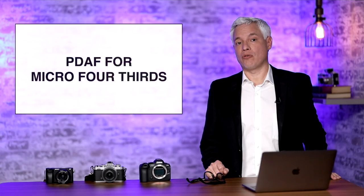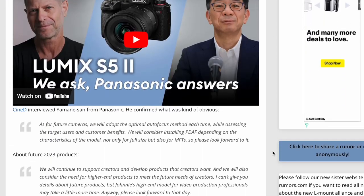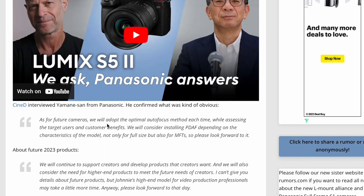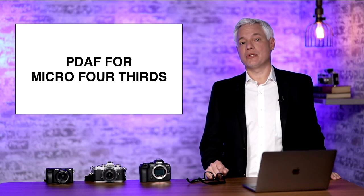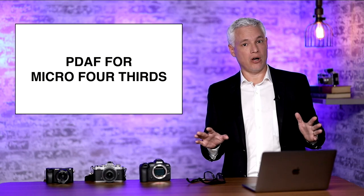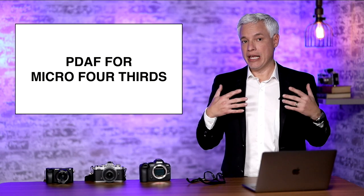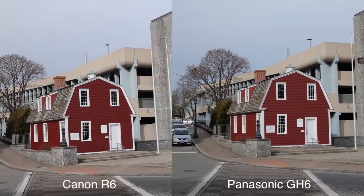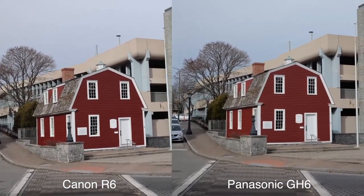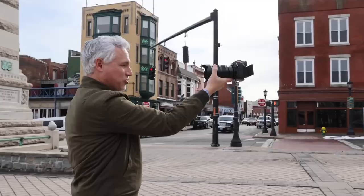First, big news for Micro Four Thirds users. Interviewing one of the heads of Panasonic, he revealed that they're at least looking at adding phase detect autofocus to Micro Four Thirds. This is big news because the most important cameras in the Micro Four Thirds space are the video-centric GH6 series cameras. In our last review of the GH6, we thought the stabilization, video quality, and lens selection were all excellent.